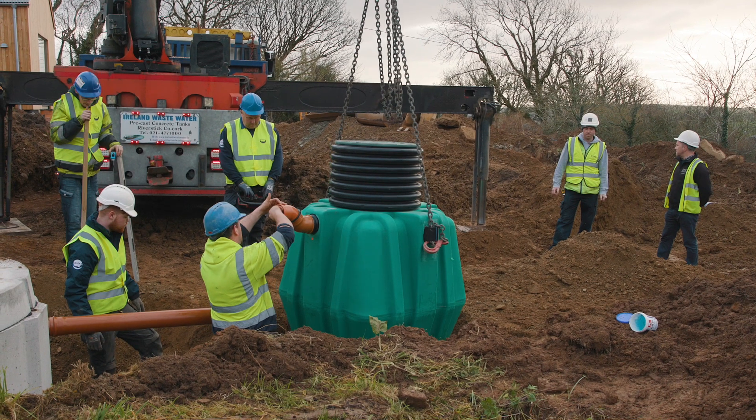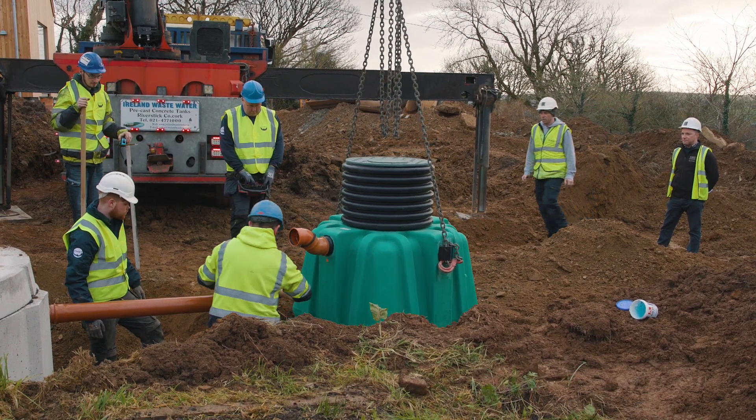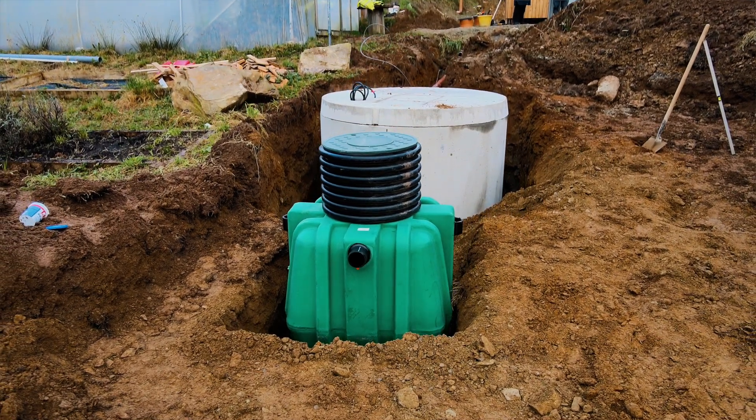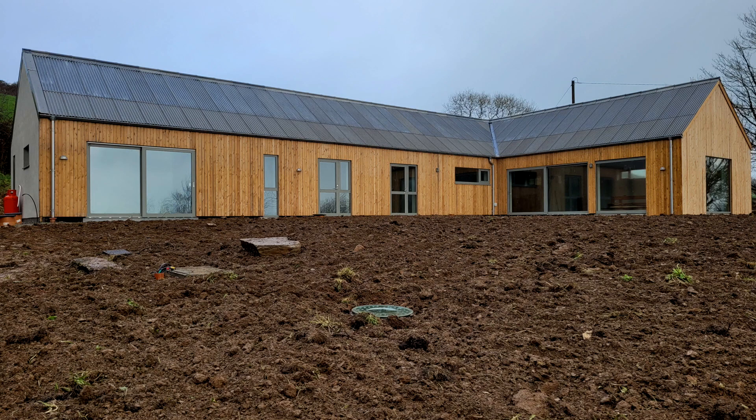One of the main concerns I always hear from clients is: what will they see afterwards? What will be protruding above the ground — whether it be a pipe sticking out or a big mound? The great thing about the Circle Seven is you see none of this. Your garden is put back together afterwards in pristine condition — you wouldn't even notice it's there.